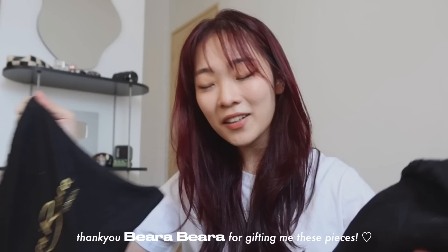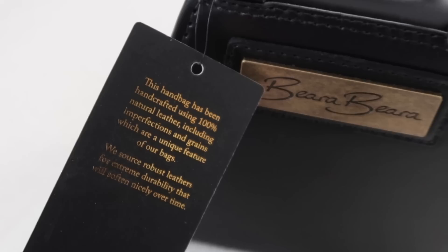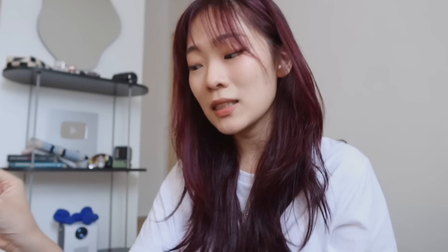Barabara sent me a few bags recently and I thought it would be fun to do a quick little unboxing together. I've talked about them on my channel before — I absolutely love the quality of their bags. I'm also partnering with them to do a giveaway for you guys, which I'll talk more about in a bit. Barabara is a London-based brand and all of their bags are handmade with high quality leather. I love the craftsmanship and also the unique British vintage style.